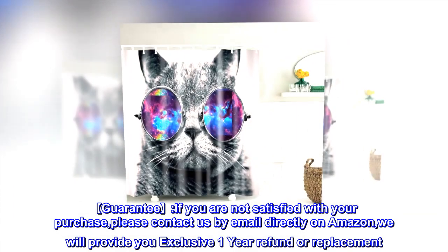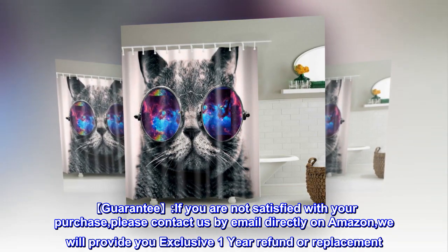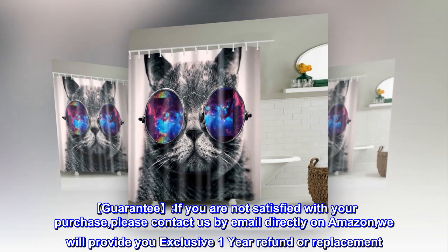Guarantee. If you are not satisfied with your purchase, please contact us by email directly on Amazon, and we will provide you an exclusive one-year refund or replacement.